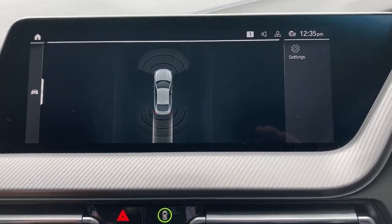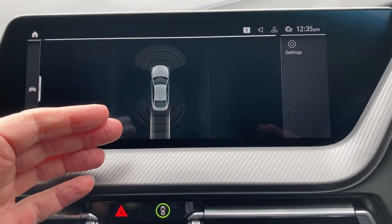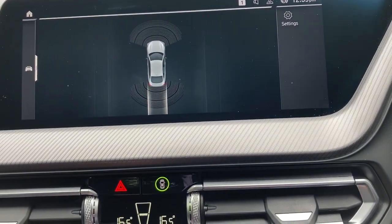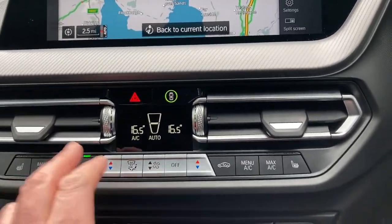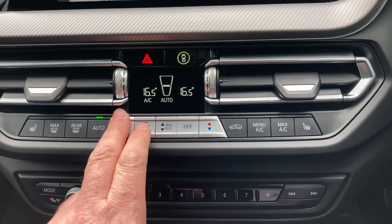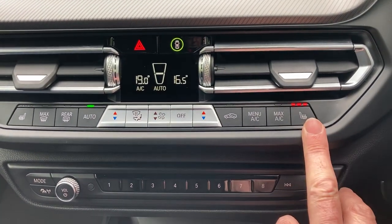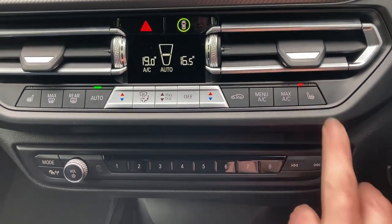Selecting reverse gear, you'll see we've got parking sensors on the front and rear, both audio and visual. You've got Bluetooth for your phone, DAP radio, and dual zone climate control so the passenger can have a separate temperature to the driver. You've also got heated seats in the front — three-stage heating on those.